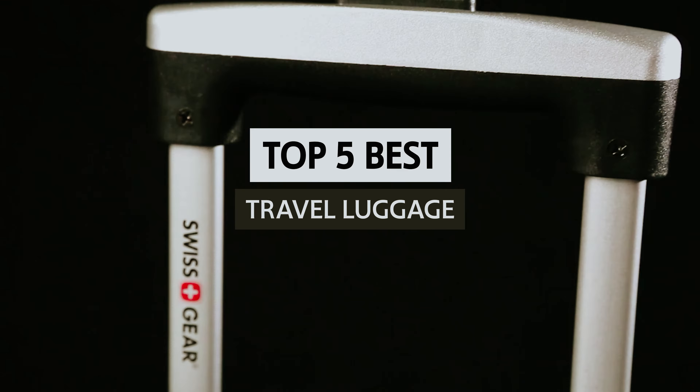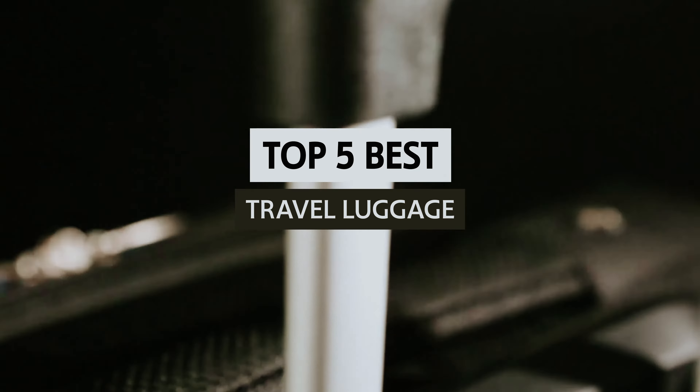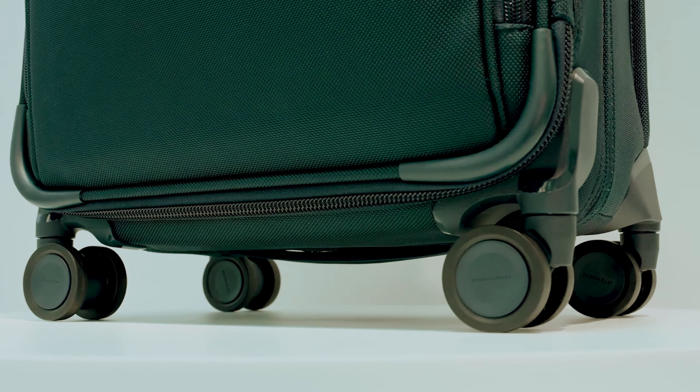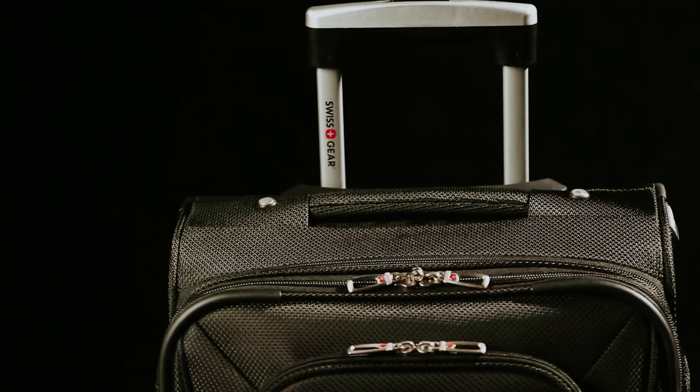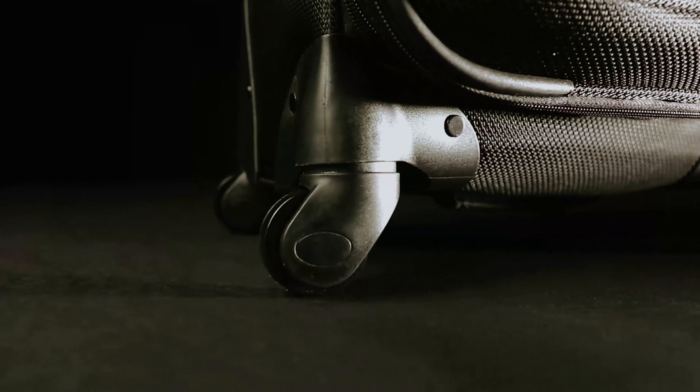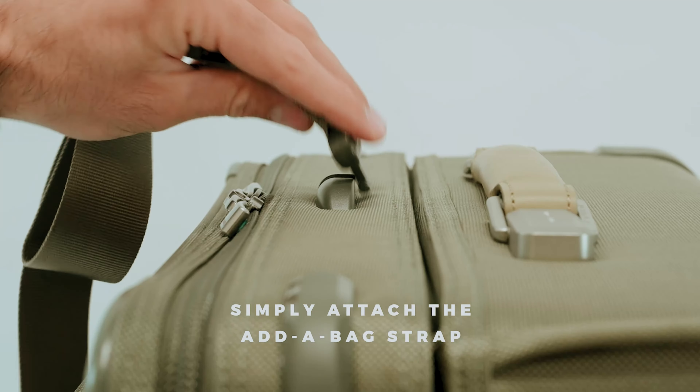In this video, we'll take a look at some of the best travel luggage options currently available on the market, taking into account factors like durability, functionality, and style. Say goodbye to the stress of packing and navigating crowded airports. Let's find the perfect bag for your next adventure.